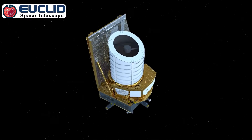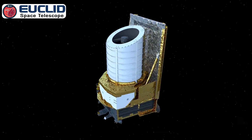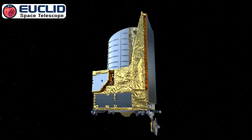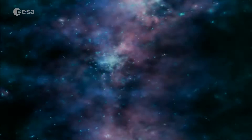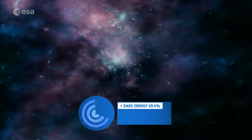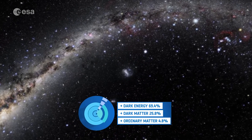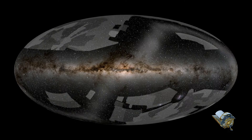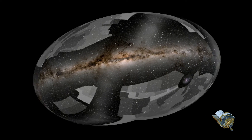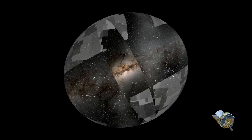The Euclid Space Telescope is a European Space Agency mission with significant contributions from NASA, launched in 2023. It's designed to study the mysteries of dark energy and dark matter, two of the most elusive and mysterious phenomena in the universe. The telescope uses visible and near-infrared imaging and spectroscopy to survey the sky, mapping the large-scale structure of the universe and exploring the distribution of dark matter.